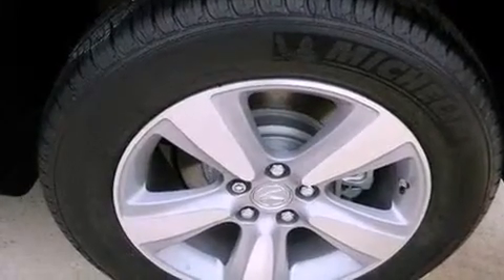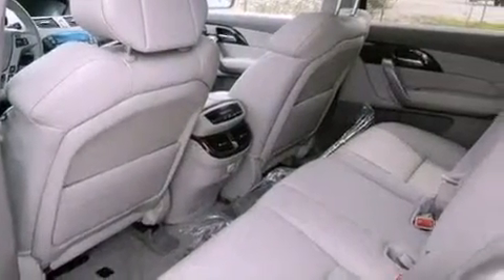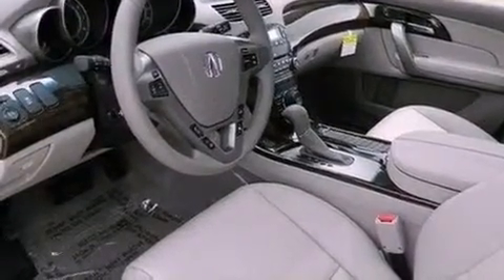XM satellite radio, 18-inch alloy wheels, traction control and stability control systems, xenon headlights, hill start assist, and memory settings for the driver's seat positions so you can recall your favorite position with the push of one button.